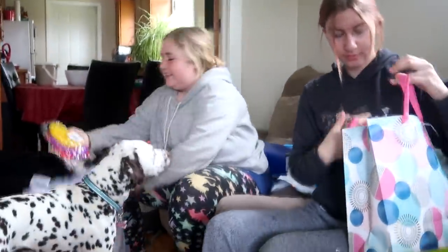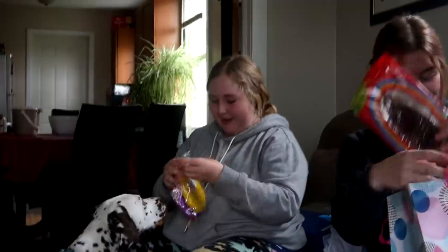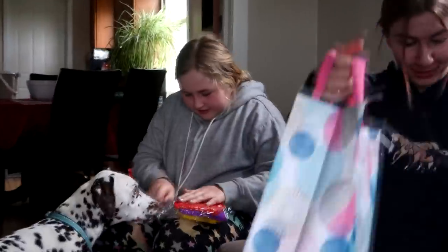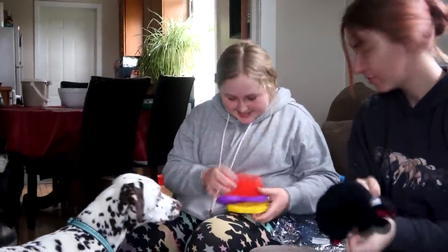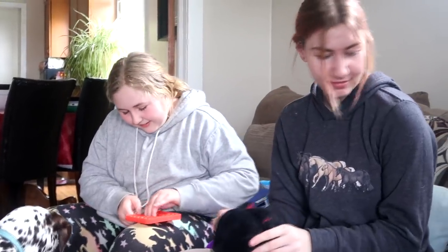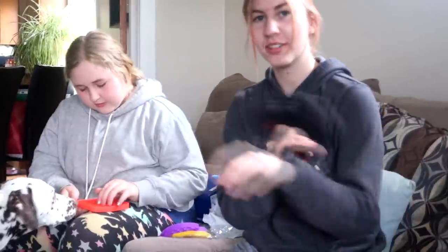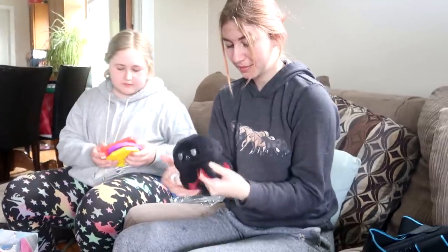So Sophie got a treat bag too, and she's a little more excited. We made it indestructible. These were a kit at a local store — you could buy a whole kit, and we bought two kits.